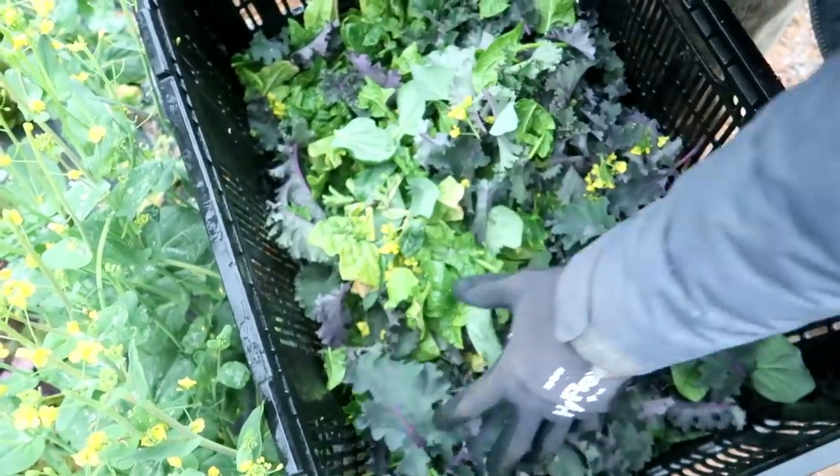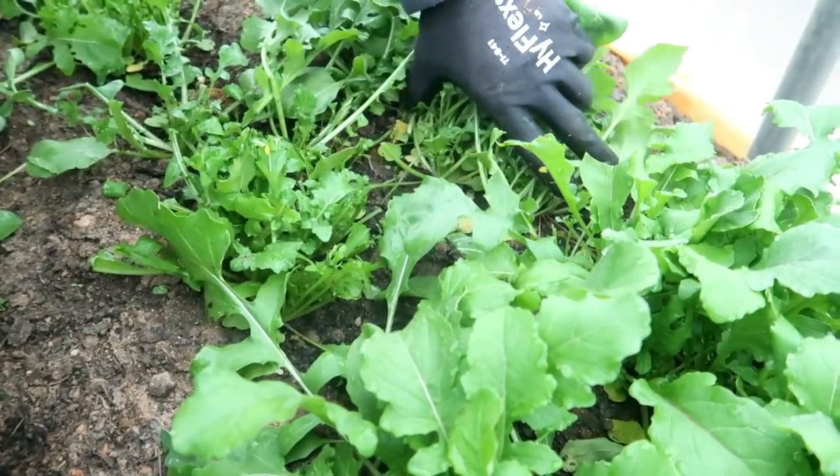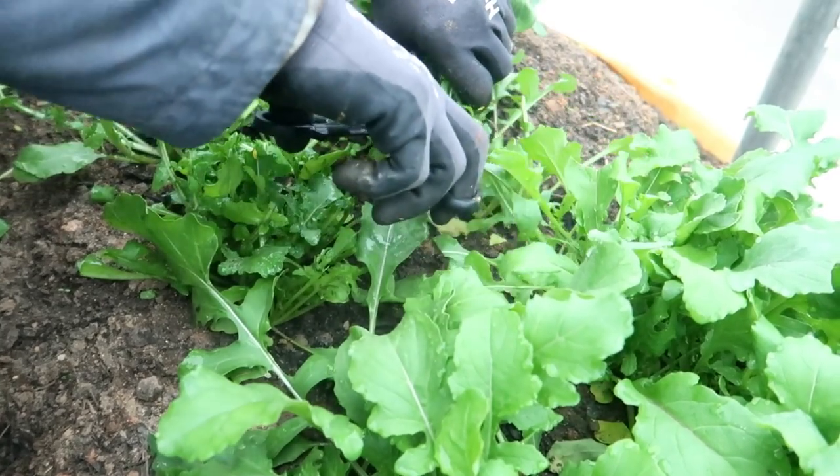I like to throw arugula in with our lettuce and some of our spinach because some of those flavors really help bring out a more balanced and more flavorful salad. Especially sometimes if you're dealing with lettuces that can be slightly bitter — what they've historically done is throw in things like arugula, something that's spicy, to kind of offset that bitter flavor.